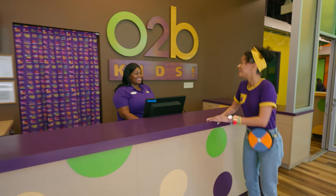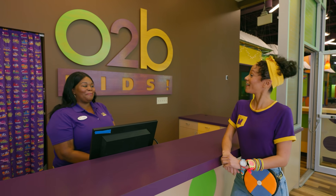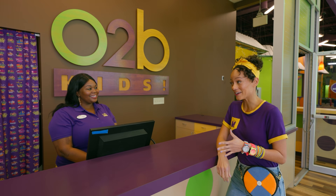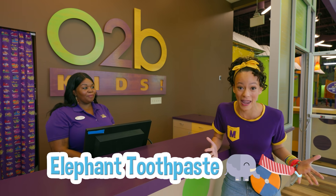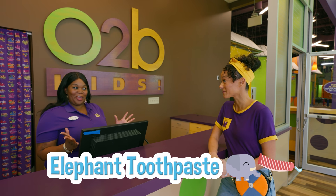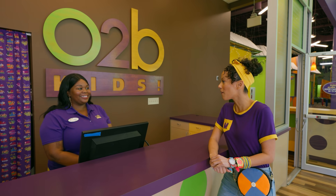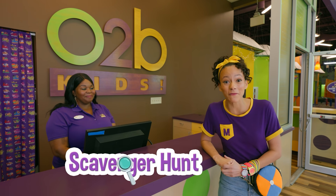Hi, I'm Mika. Hi Mika, I'm Trudy, and welcome to O2B Kids, the new learning playground. Nice to meet you. So I heard that I could do a science experiment here and make elephant toothpaste. We love elephant toothpaste, and we've actually put together a scavenger hunt for you. That sounds so fun! Will you go on a scavenger hunt with me?